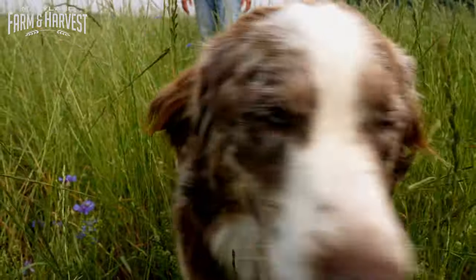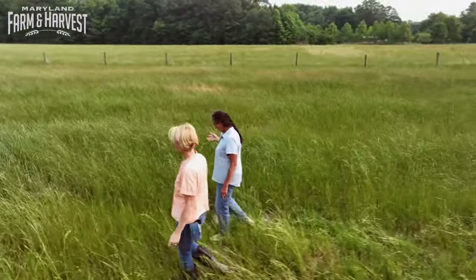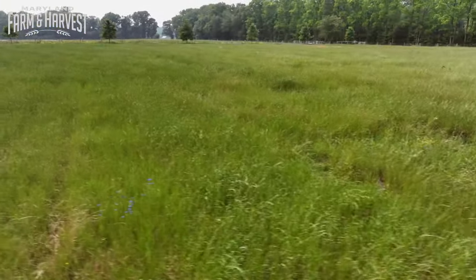Not surprisingly, Darlene's responsibility to her animals coincides with that of her land. I feel very responsible — I was entrusted with this land by my parents. So if I leave it a little better than I found it, and the next generation leaves it a little better, hopefully down the road it'd be much better. It's the responsible thing to do.